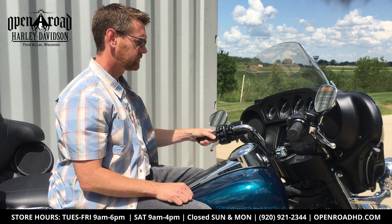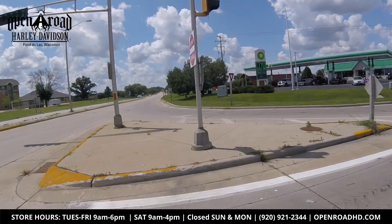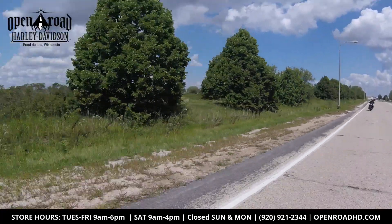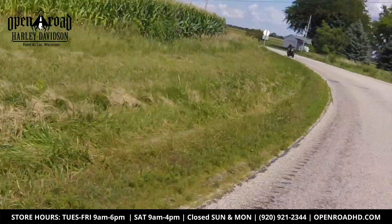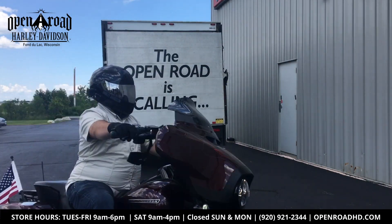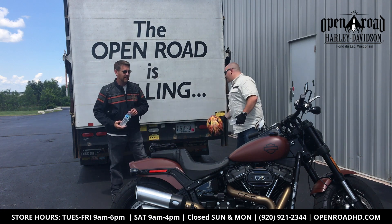So be sure to tune in. Brad's actually going to go through the demo ride with Dayton. How was that? That was fun. That is quite the bike. Holy cow.